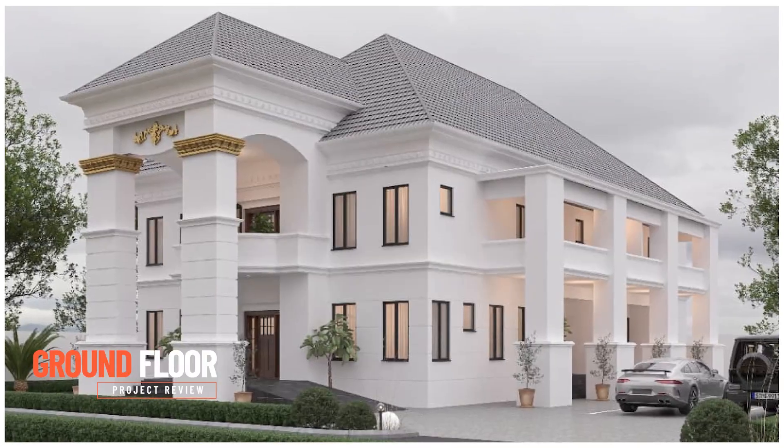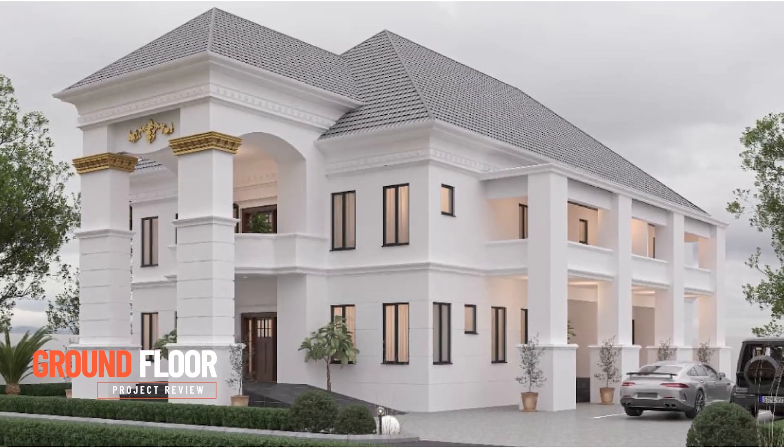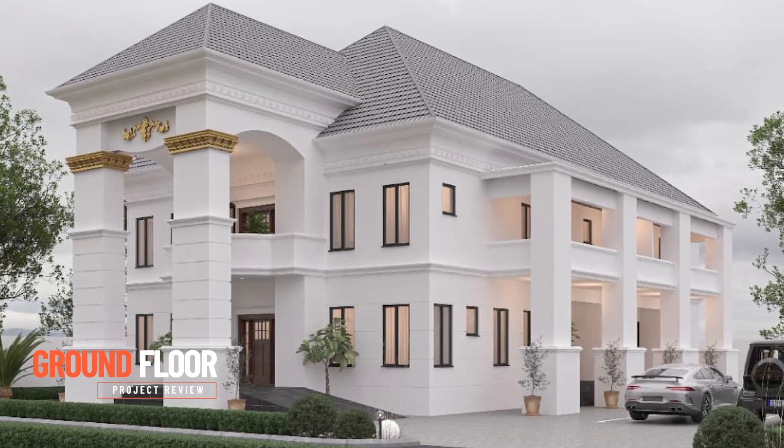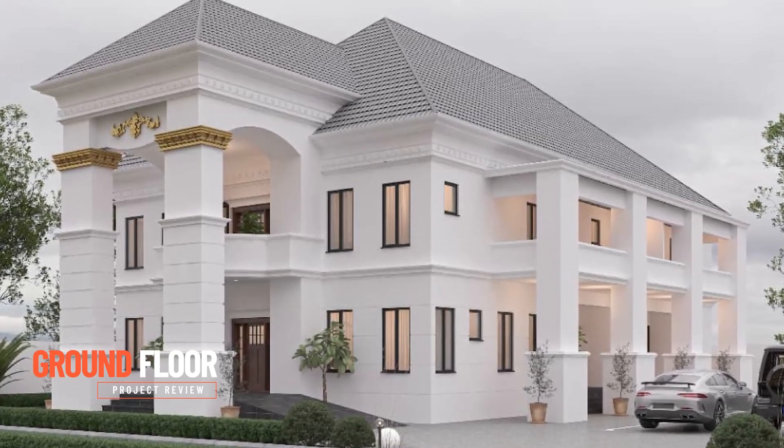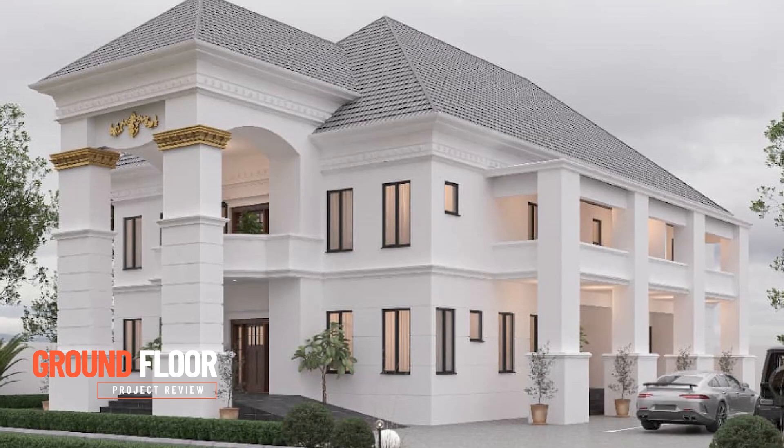We have a mini kitchen — the clients preferred a small kitchen close to the main kitchen — with an island table and a pantry. Still on the ground floor, the kitchen also features a veranda or terrace, and bedroom one, which is fully ensuite, is also located on the ground floor. Finally, we have the laundry room.